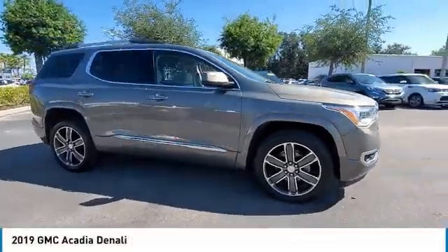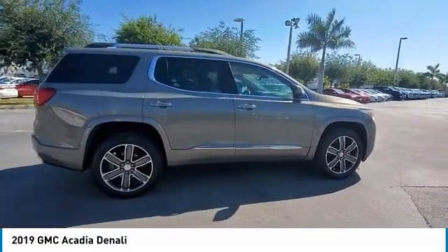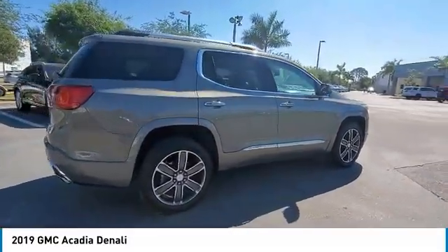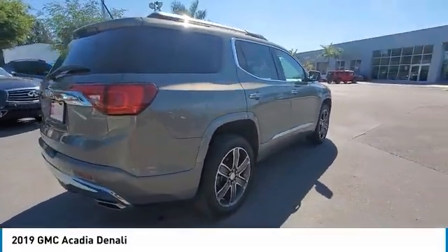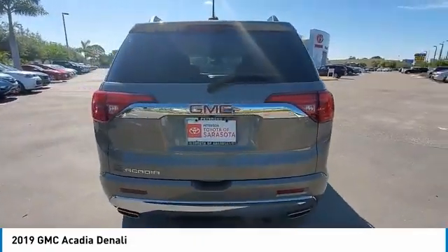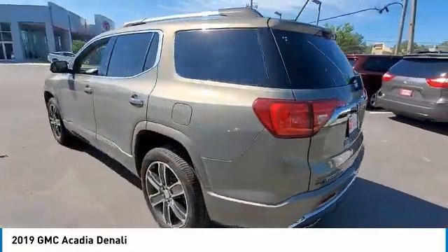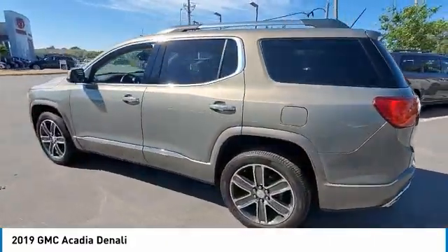Come test drive the 2019 Acadia. The GMC Acadia has great capability coupled with exceptional safety, offering better highway fuel economy than any other 8-passenger SUV, advanced technology, and thoughtful ergonomics. The Acadia is a premium utility that rejects compromise.